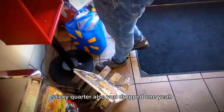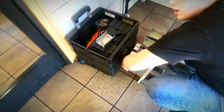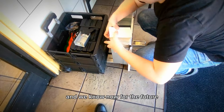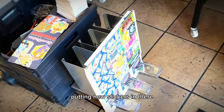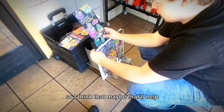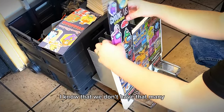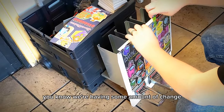Sticky quarter — dropped one. The Pokémon label that we printed — we need to get new ink before we make any more labels because I don't want to keep using that kind of stuff. We know now for the future that it's worth it to just buy the ink that we need. Putting new stickers in there — we have less of these stickers but it's at least a new kind, so maybe that'll help. It'll be a good placeholder until we can get another label figured out. It's nice to feel like we're having some amount of change.